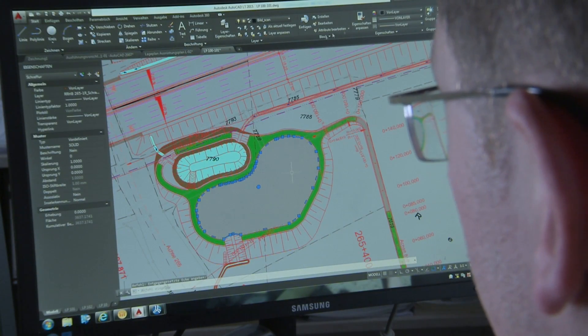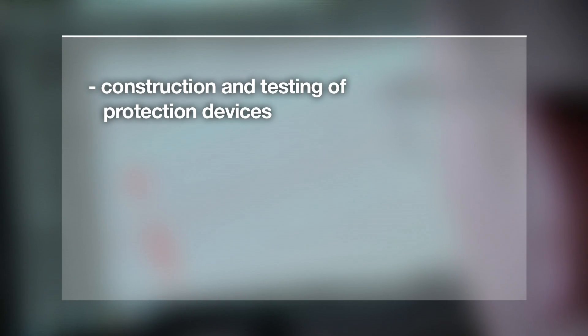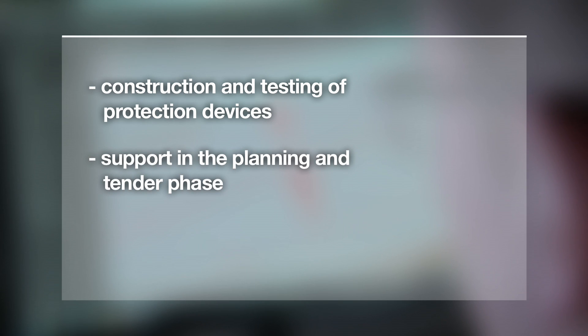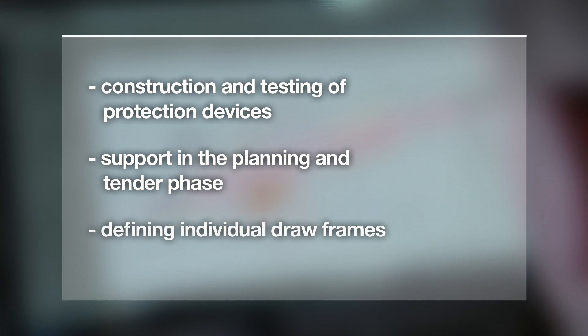Strabag offers much more than successful protection systems: construction and testing of protection devices, support in the planning and tender phase, and defining individual design frames with position plan, standard cross-section, or details.